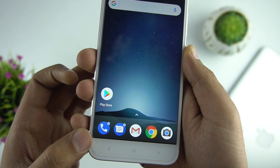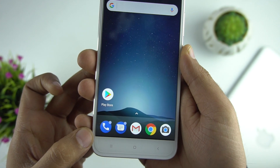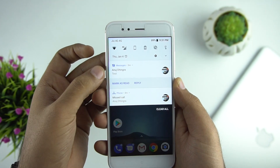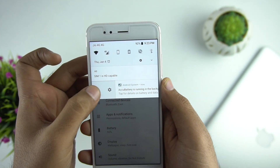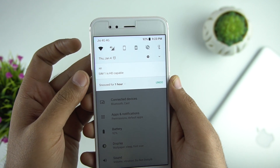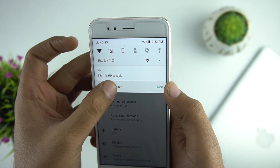Talking about the next feature, it's dot notifications. Like we've seen in the Oreo update for Pixel, we now have dot notification badges. You can also snooze notifications for up to 2 hours — just swipe on the notification and select the snooze time period.